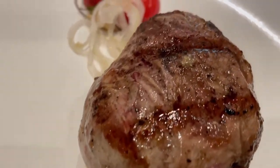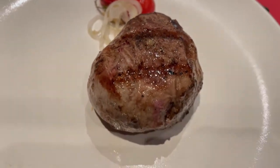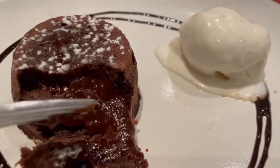You can't go to a place named the Butcher's Cut without getting filet mignon — that's what I did. Then finished it out with the molten chocolate cake, hot and delicious. So there it is, the MSC Butcher's Cut on the Fantasia.